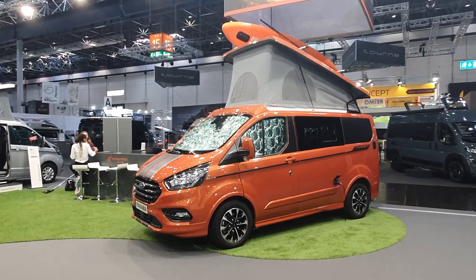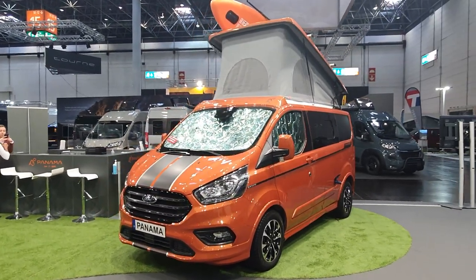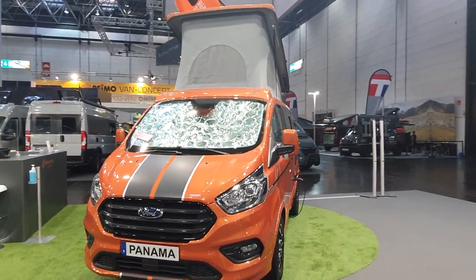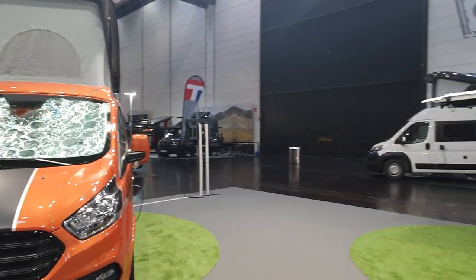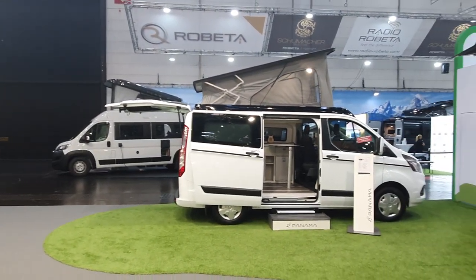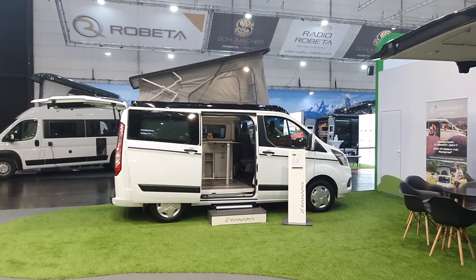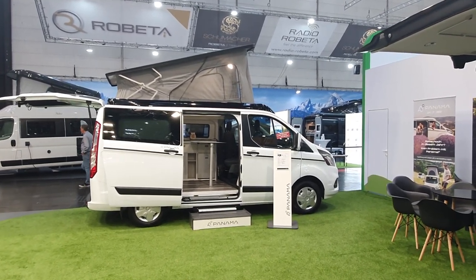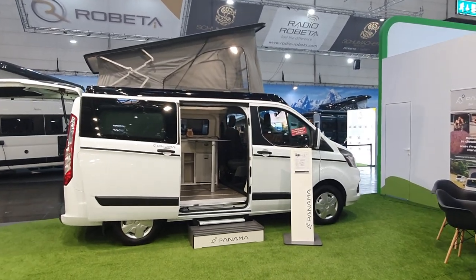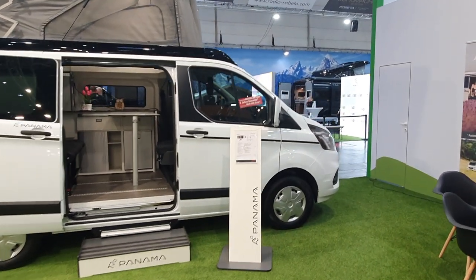Ford was much more successful, and as a result, Trigano — one of the largest motor home manufacturers in Europe — decided to produce a new brand of vehicle based on the Ford Transit Custom, which was available. This is why Panama came about.